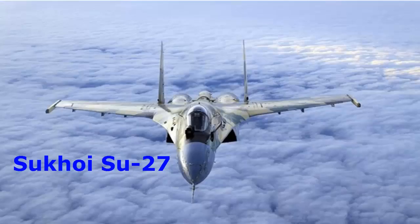The Sukhoi Su-27 is a Russian plane comparable to the US F-15. Its top speed is 2.35 Mach. It was intended to become a direct competitor to the F-14 and the F-15. Since it was first introduced in 1985, over 800 units have already been made. The primary role of the Su-27 is for long-range air defense.